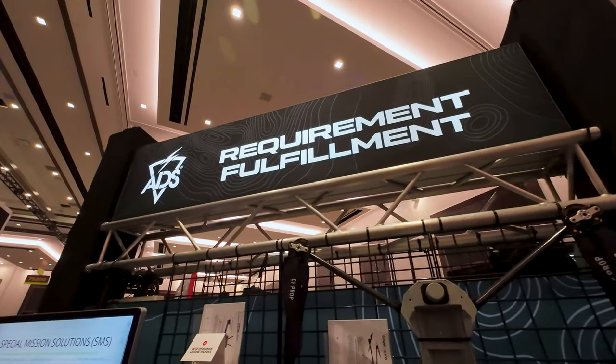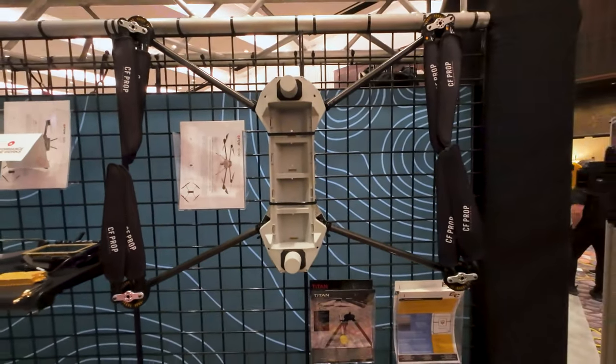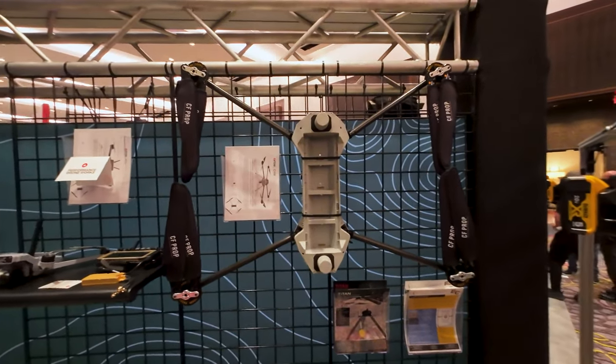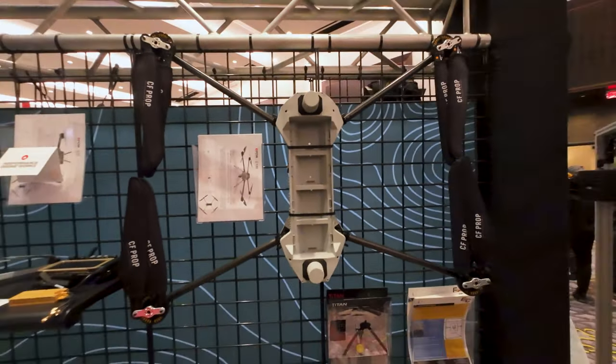Here at the Requirement Fulfillments booth, it looks like they have a Performance Droneworks C100 cargo long-endurance drone. This thing is gigantic — that's my hand for a sense of scale. That is really cool.